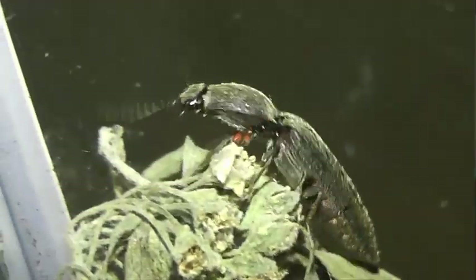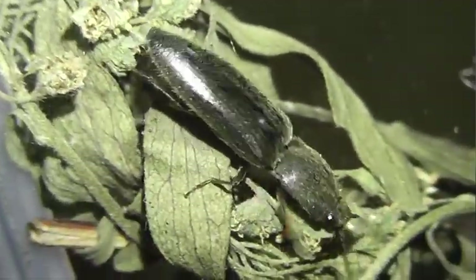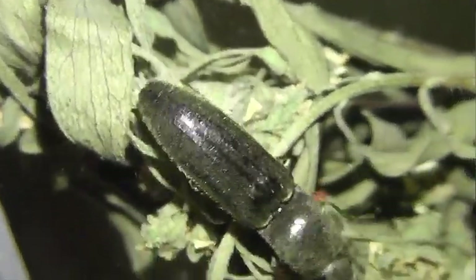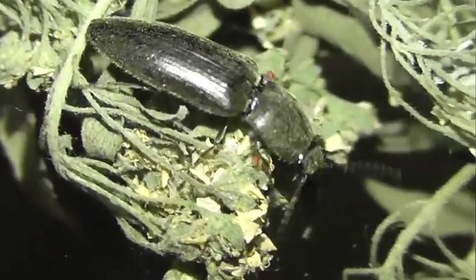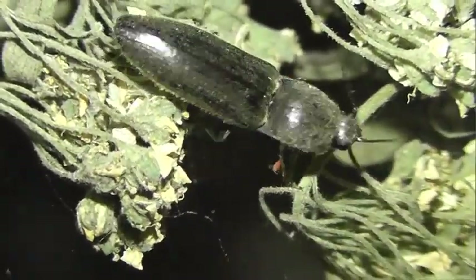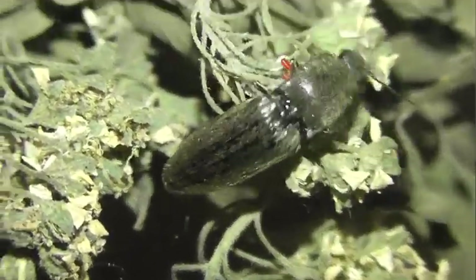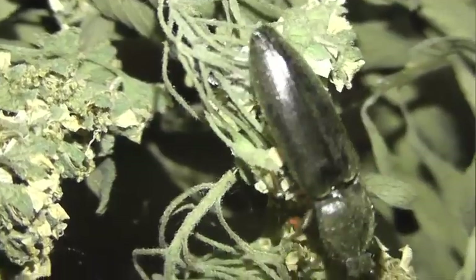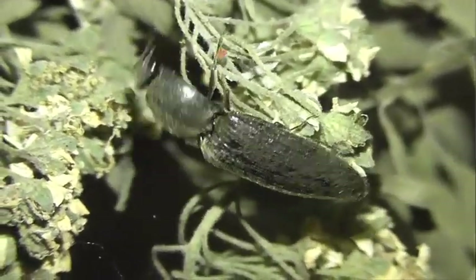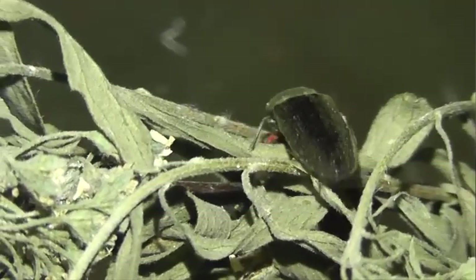Клипеальная область узкая. Усики у самца и самки пиловидные, начиная с четвёртого сегмента. Задний край проплевр без выема. Бедренные покрышки задних тазиков по направлению наружу сужаются неравномерно и заметно. Все сегменты лапок без лопастинок.